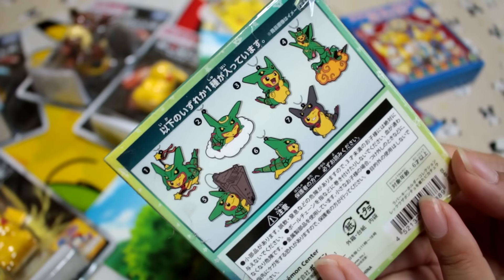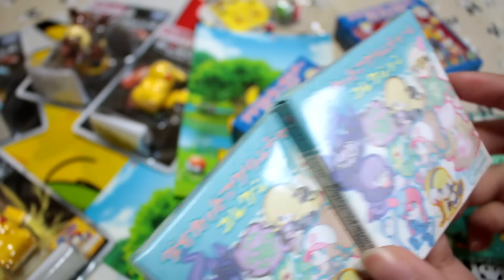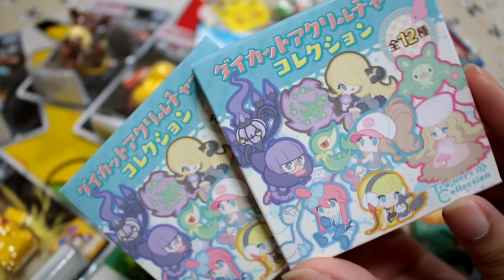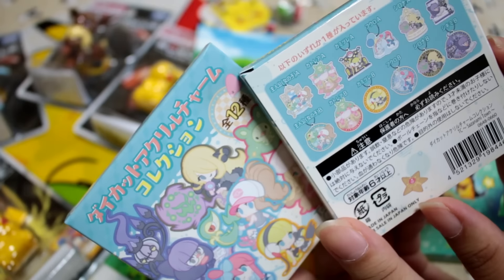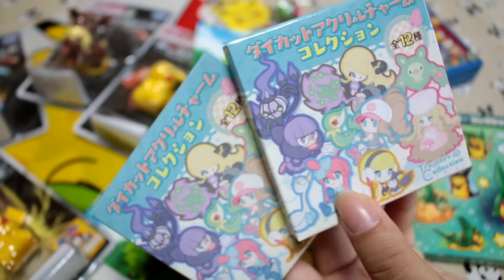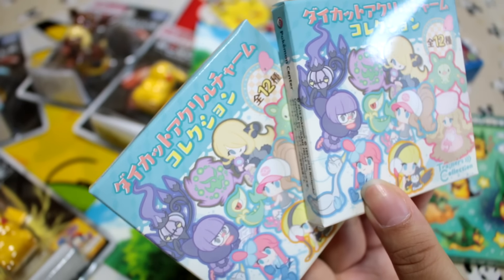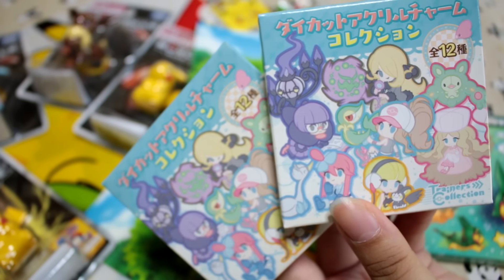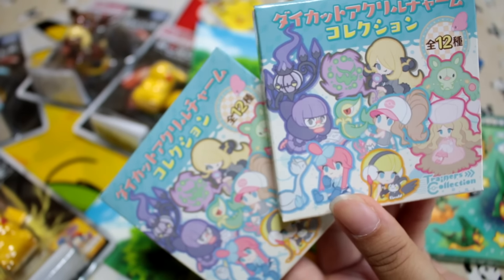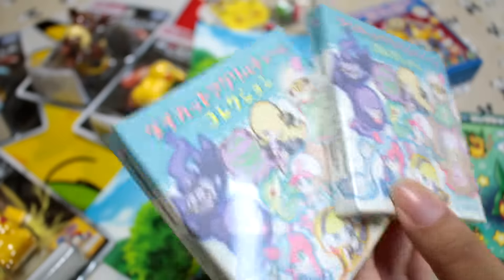And it's Pikachu wearing one of the Mega Pokemon Ponchos. And then these are trainers, I believe, from Sazanami Town. I've said this in many videos, but I am a first-generation Pokemon player and I don't know too much after that, but I thought these were too cute to pass up on, so I'm going to do some studying and we can open these and see who's who.